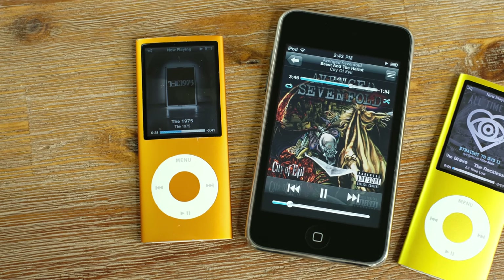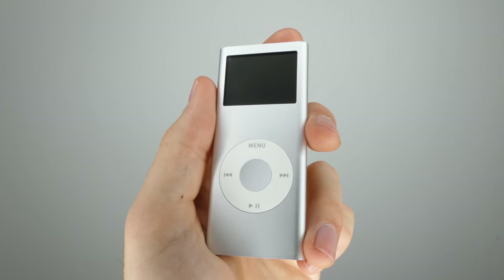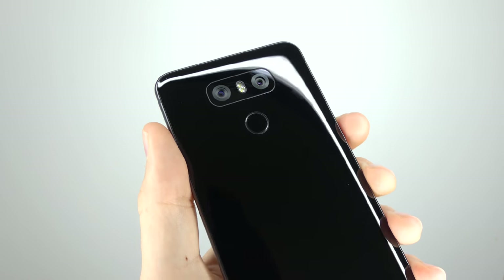These sold super well and from memory everyone had an iPod back in the day. If you wanted to bring your music library with you, you had an iPod. So, what killed them? The answer is unsurprisingly, the smartphone.